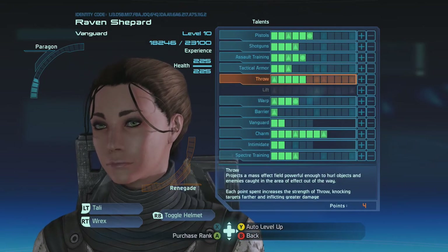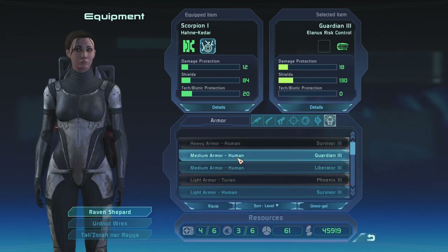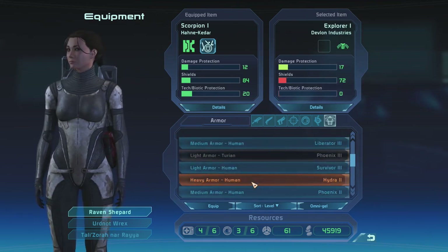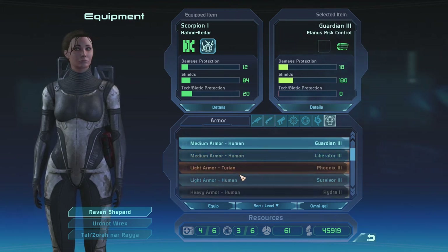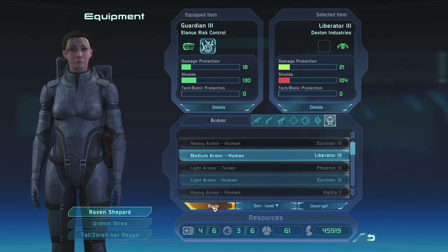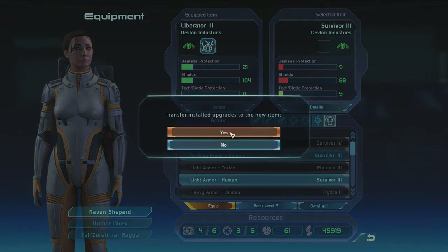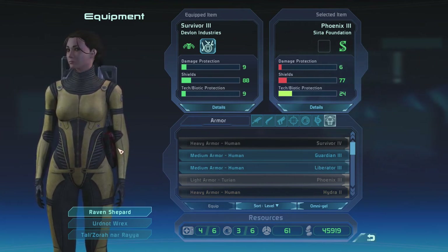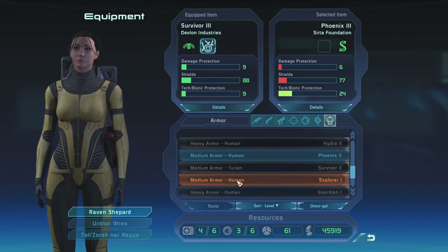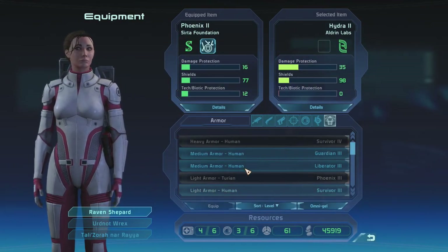Give me the armor! This opens up so many options — and they're all kind of garbage. Well, not terrible, but the tech and biotic protection I can supplement. I do like the look of the Guardian armor. The Liberator used to be a bright yellow before — maybe that's the Survivor. I think they changed the colors a bit in the Legendary Edition. This one kind of looks like one of the three gangs from Mass Effect 2.